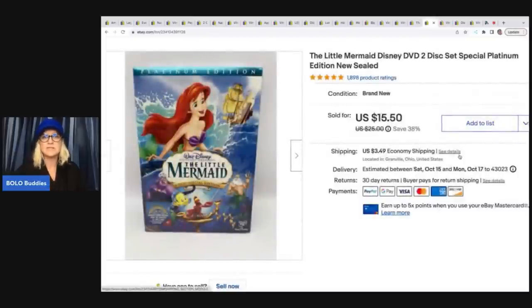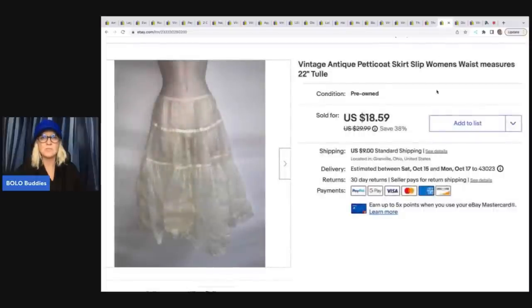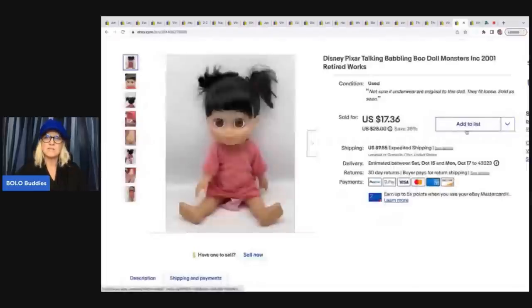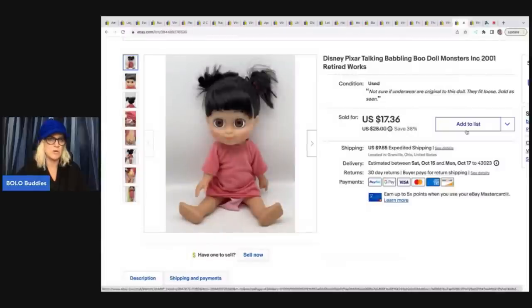I do pick up sealed DVDs and VHS from time to time — especially Disney ones. They're not big money, they're bread and butter, but I usually get them for a dollar or less. I sold this Little Mermaid for $10 best offer plus shipping. This is a vintage antique petticoat skirt slip. I think I got it at a garage sale for probably a buck or less and sold it for a best offer of $14 plus shipping. It took forever to sell — I think I had bad keywords in my title; I'm not great with vintage clothing. The next item is this Disney Pixar talking babbling Boo mall doll from Monsters Inc. — she's adorable. I got her at a thrift store for $2 and sold her for $14.30. The buyer was all in for $25.